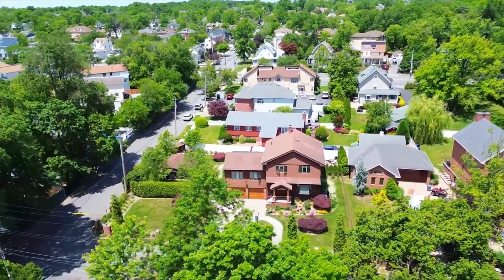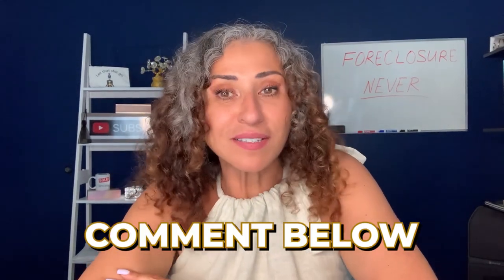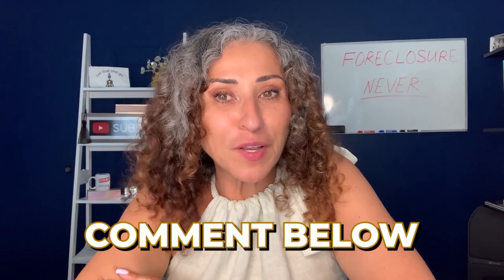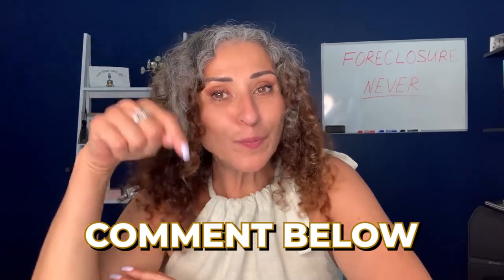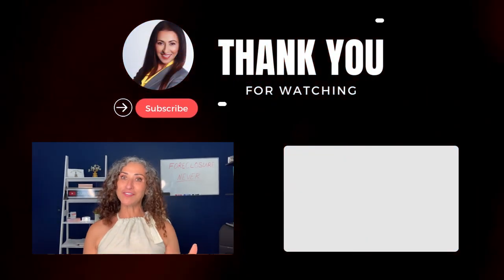Don't wait — your perfect property is waiting to be transformed. Engage with us; we'd love to hear from you. Share your thoughts, questions, and flipping experiences in the comments below. My name is Esfira Popolevsky with Supreme Home Sales. If you found this guide helpful, don't forget to subscribe to our channel for more real estate tips and insights. Happy flipping — see you in the next video.